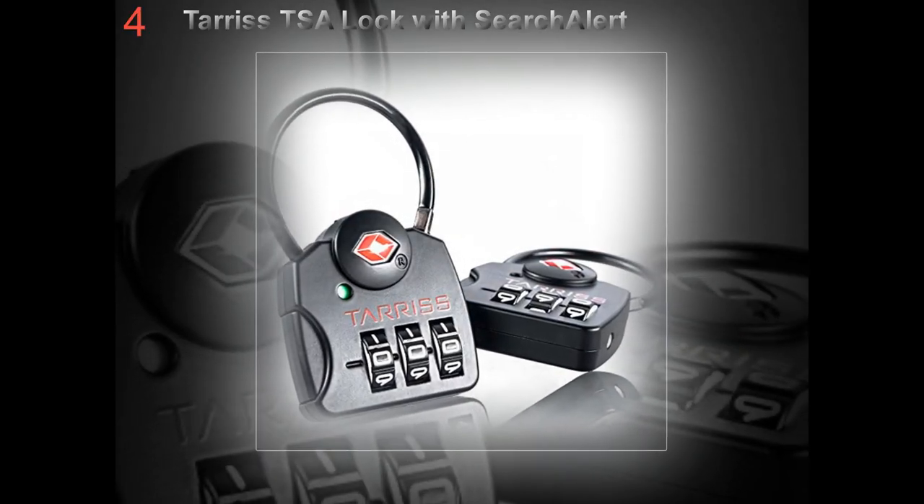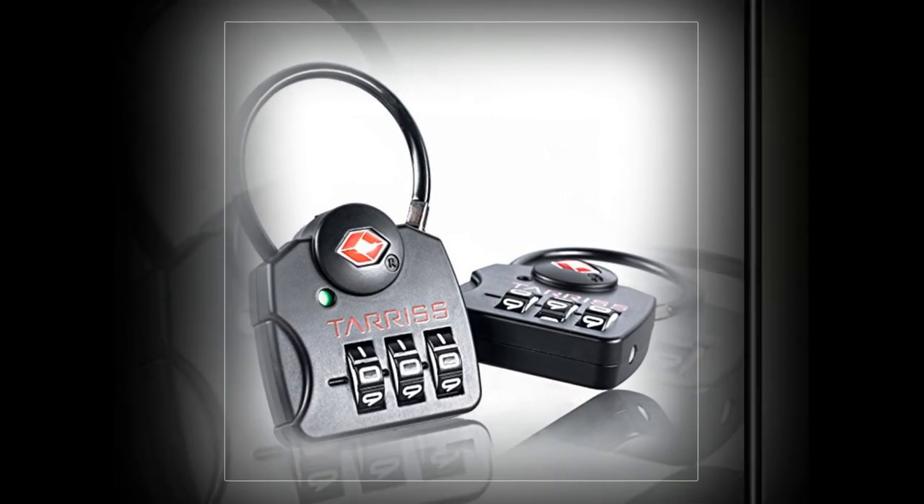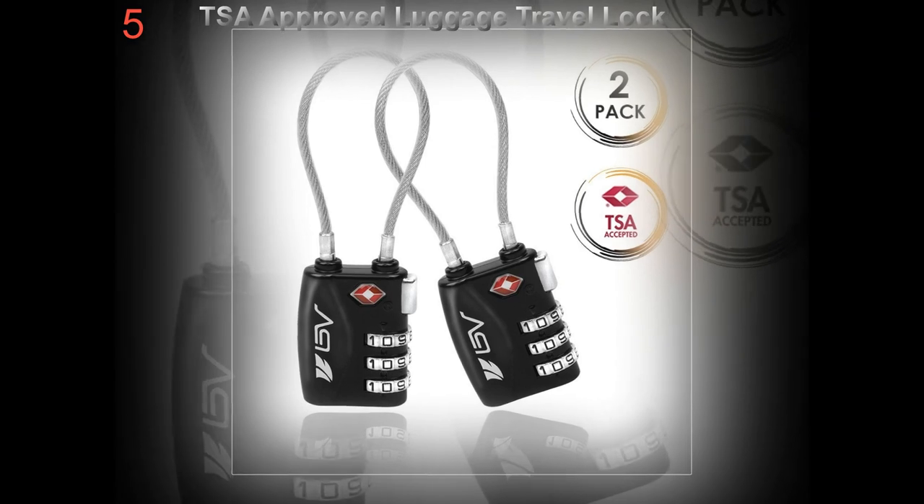When a suitcase is packed tight to the brim, there is a big chance its own locks will give. Most suitcases are designed to handle overstuffing, but abuse can sometimes be inevitable.